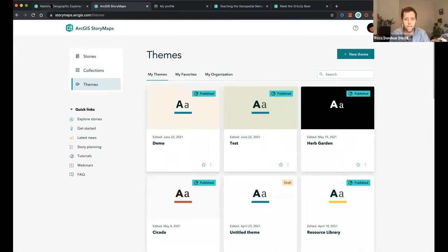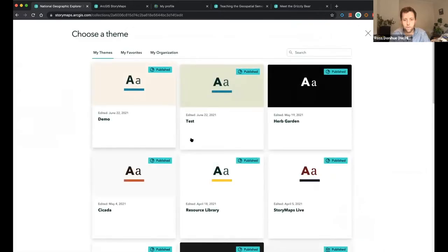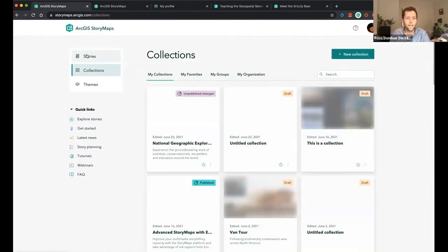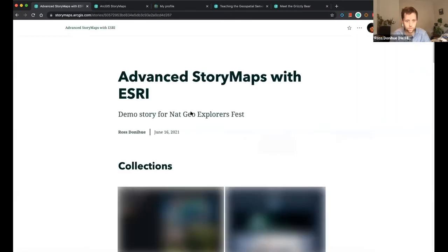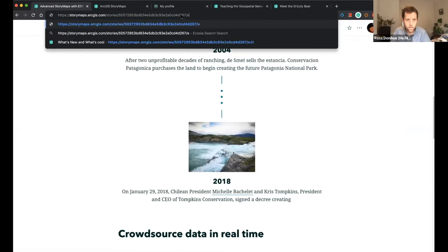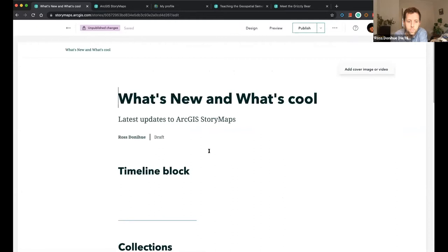Creating a custom theme can be a bit of a rabbit hole, but I think it can really elevate the content of your stories and engage students deeper into your topics. If I'm back here, I can browse my themes, go to the demo one I just made, and you can see that's how it looks. Now I want to show you another cool feature that's come out with MapTour.